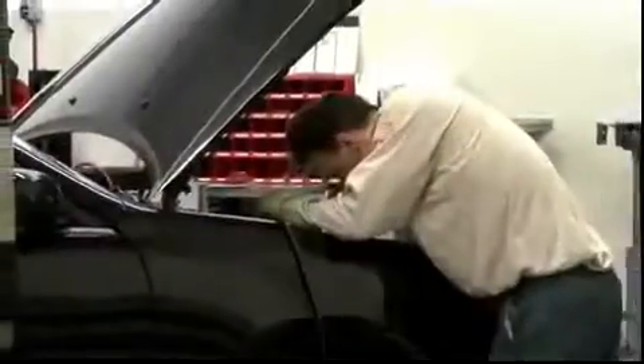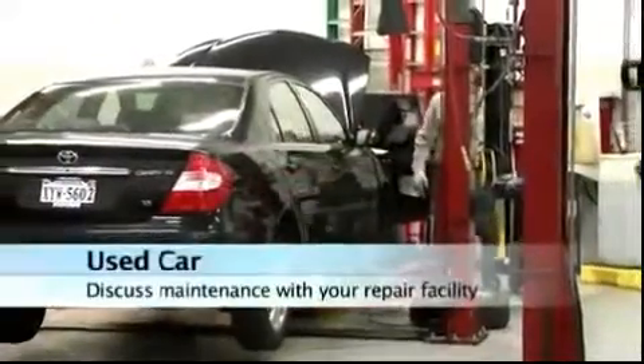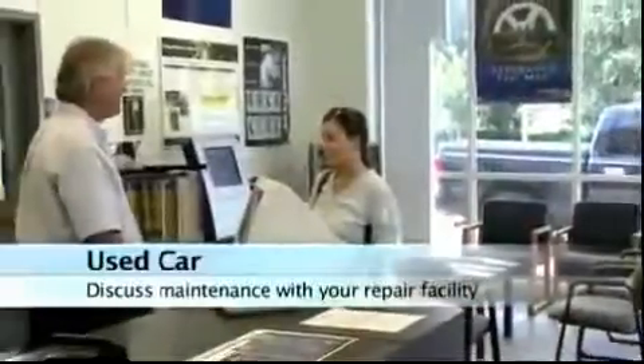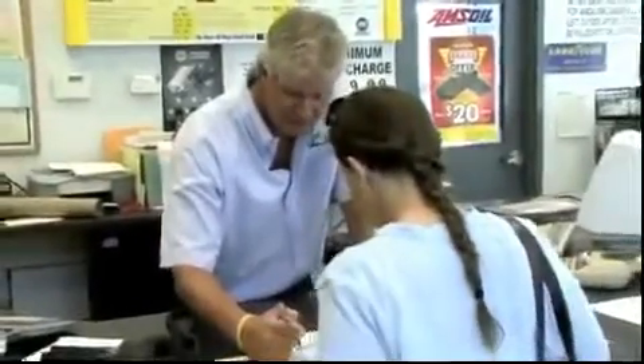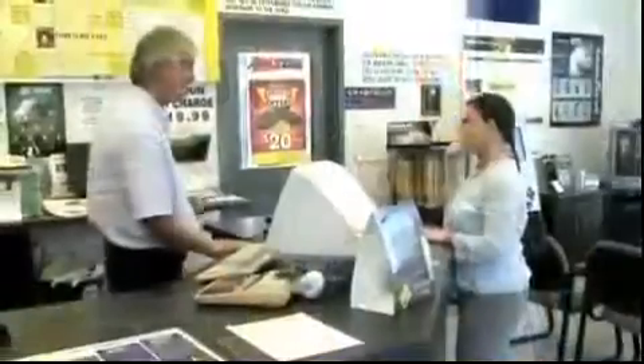If you purchased a used car, it might be a great time to sit down with the approved auto repair shop that did the actual inspection on your car and ask them about features that you should know about, what should be expected in the maintenance of the vehicle, and establish a relationship right there that you can use long term in maintaining your car.